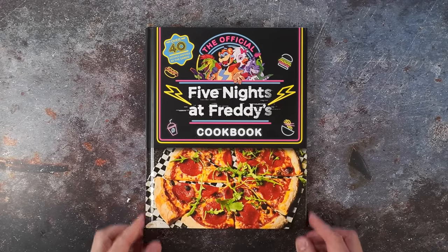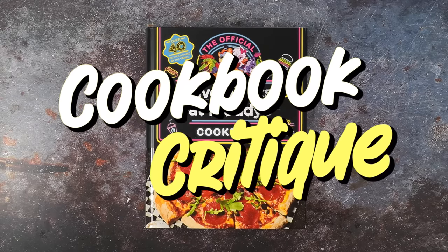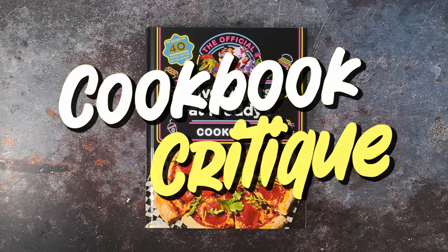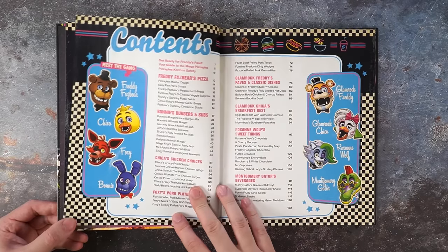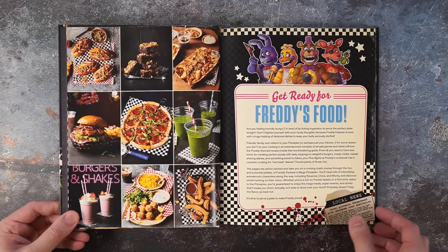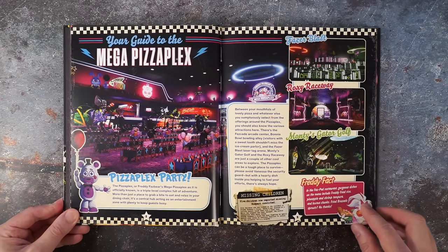No more scary games for me, but maybe scary cookbooks. Let's dive in and see what we can eat as we spend Five Nights at Freddy's. The official Five Nights at Freddy's cookbook by Rob Morris plunges us deep into the Megaplex to sample over 40 recipes inspired by Freddy Fazbear and his animatronic friends, who are the star mascots of the hit horror game Five Nights at Freddy's.